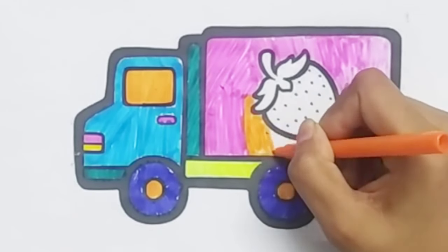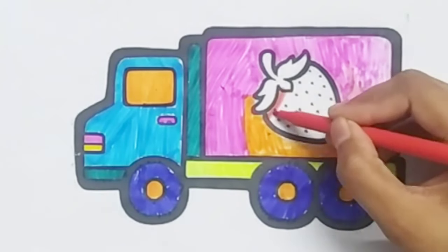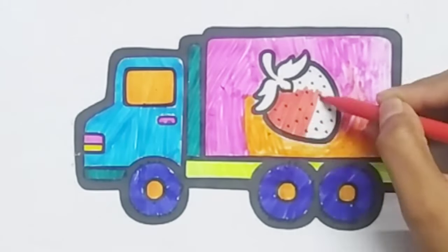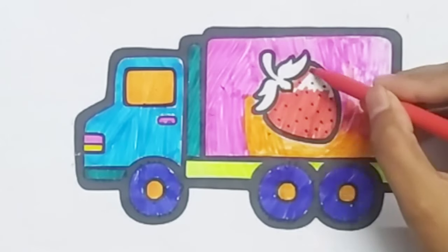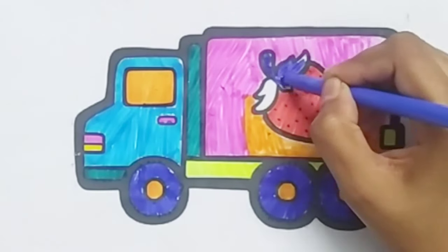A, B, C, D, E, F, G, H, I, J, K, L, M, N, O, P, Q, R, S, T, U, V, W, X, Y, and Z. Now I know my...